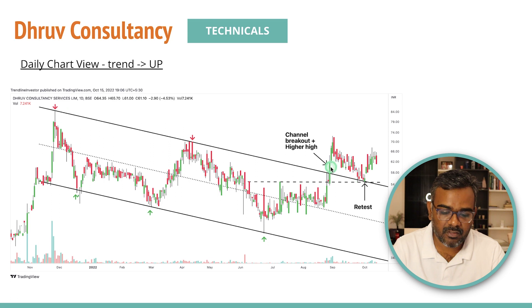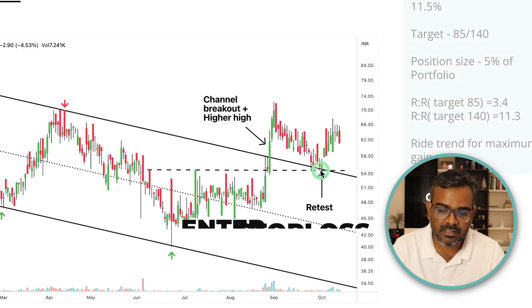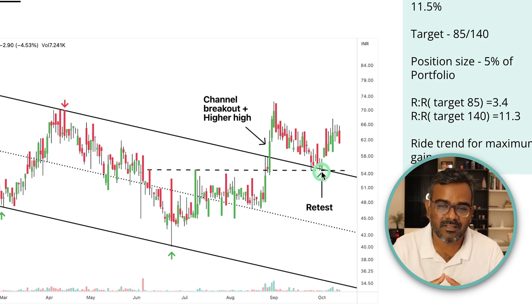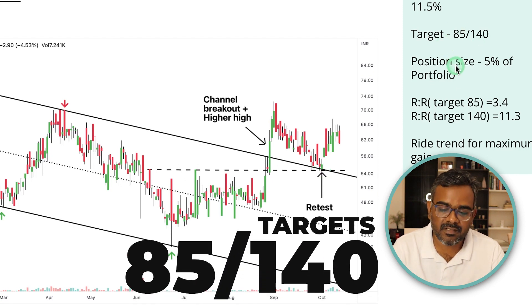On the daily charts there is a parallel channel breakout with three touch points on each side — a perfect channel respecting even the middle resistance. After the breakout we've seen a retest, which is now complete, and we're heading higher. Stop loss is around ₹54 — around that zone — which is just 11.5% below current price. That's why this is the best of the four stocks: tight stop loss, micro cap, and huge potential. First target is ₹85 — three times the risk — and the eventual target is ₹140, which is over 100% from current levels.